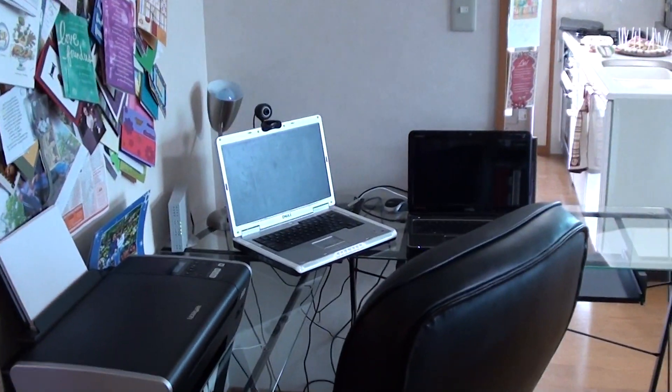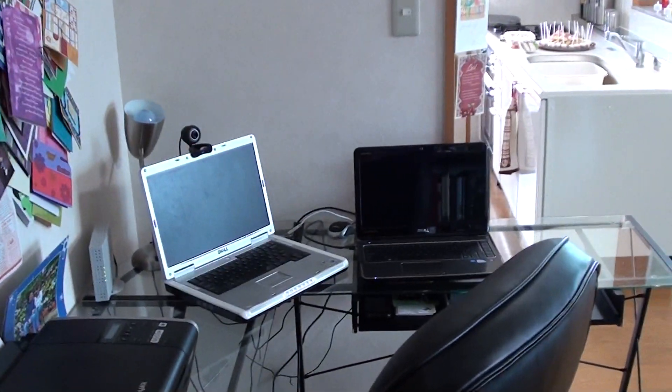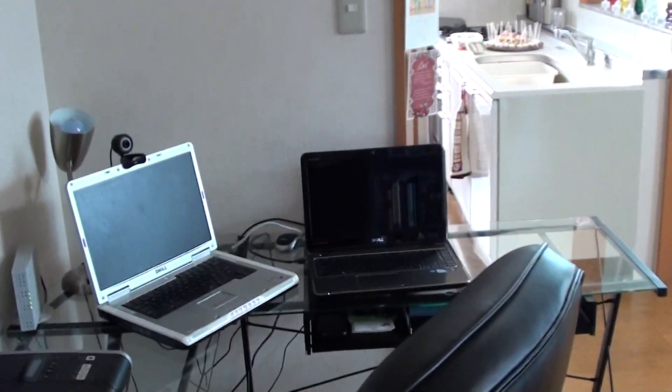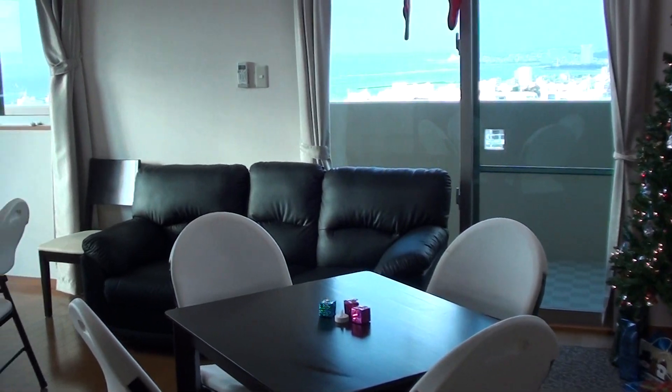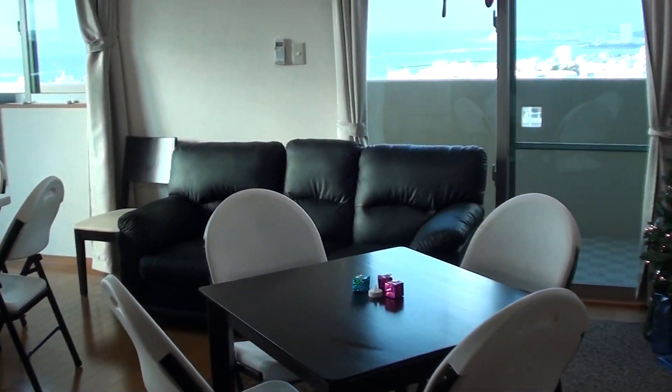Directly across is our computer workstation where we can email and Skype back home. Then we have kind of an open space — we have the room set up for our Christmas party tonight, so it's not normally set up like this.